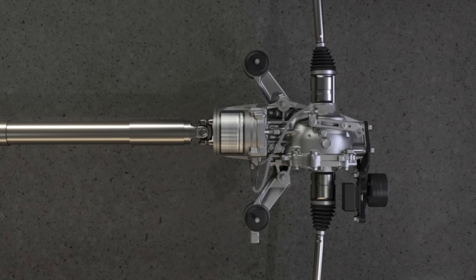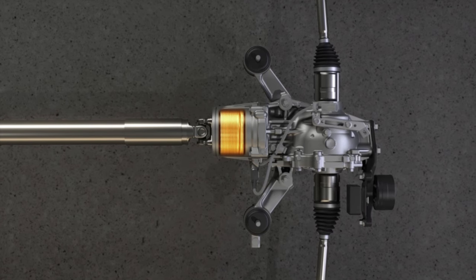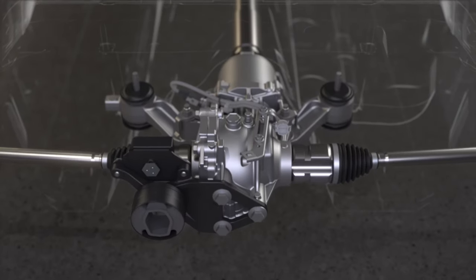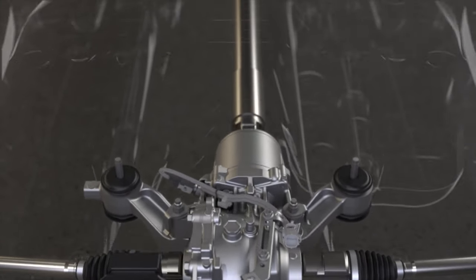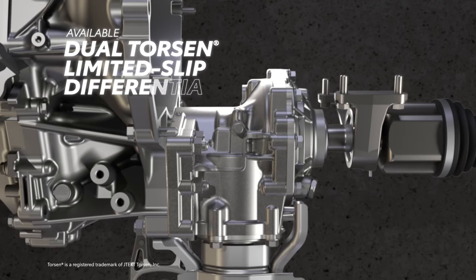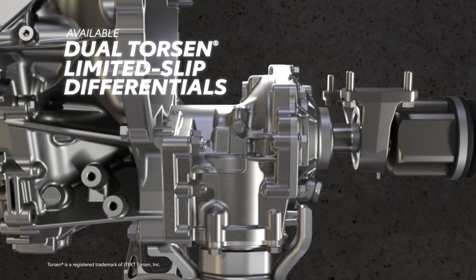With each mode, GR Corolla's torque balance adjusts automatically in response to driver inputs, vehicle behavior, and road or track conditions. To help bring even more traction to this equation, GR Corolla features standard dual-open differentials, while Torsen Limited Slip differentials are standard on Circuit and Morizo edition and available on Core.